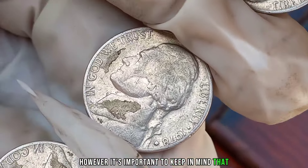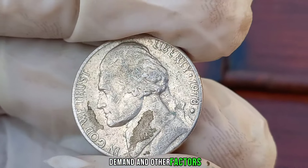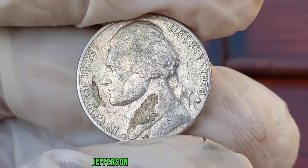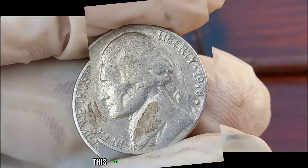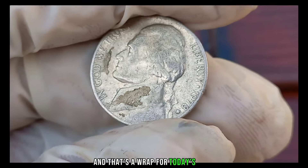It's important to keep in mind that the value of any coin can fluctuate based on market demand and other factors. If you have a 1978 D Jefferson nickel in your collection, it's worth taking a closer look to see if it holds any hidden value. This coin's value in the market is stated as $1 million.